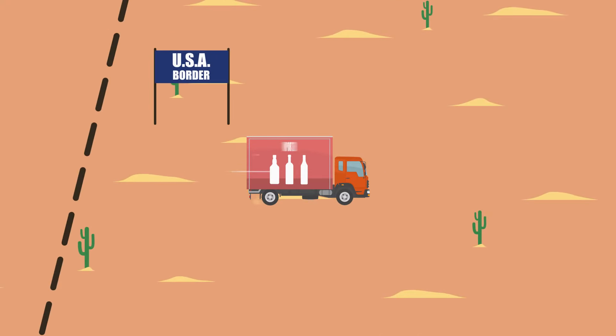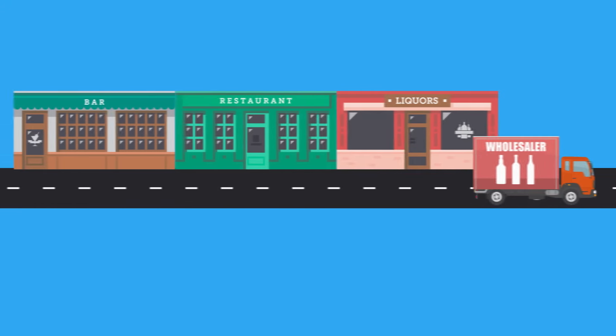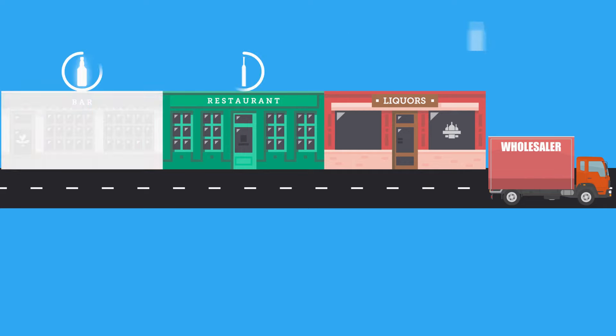The second way is for your business to hold both an importer and a wholesaler license. This combination gives you the flexibility to import your alcoholic beverages as well as distribute them yourself, all under one company or license. However, not all states allow you to combine these privileges. Call us with your specific situation for more details.